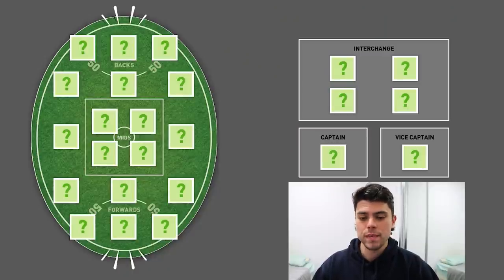As you can see on the screen here, it lets you pick out all the positions on the field. In this video, we're just going to go through and pick the 22, and you guys can let me know what I got right and what I got wrong, as you always do.